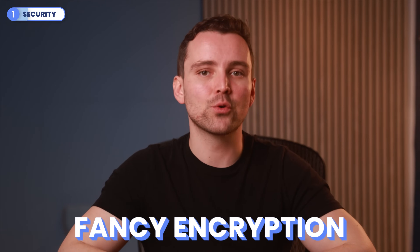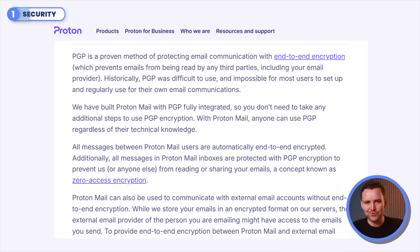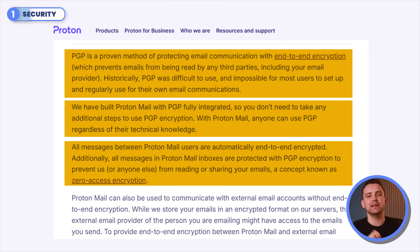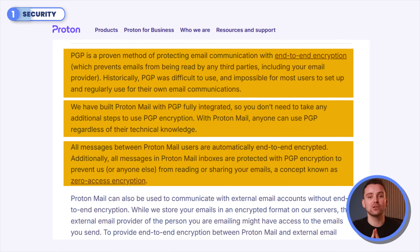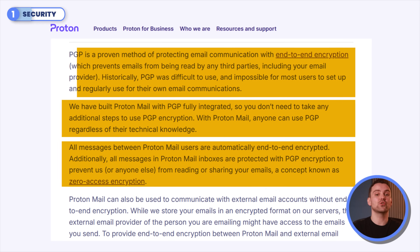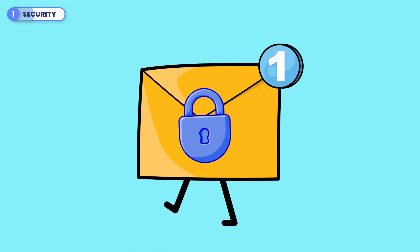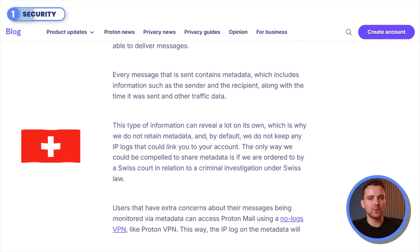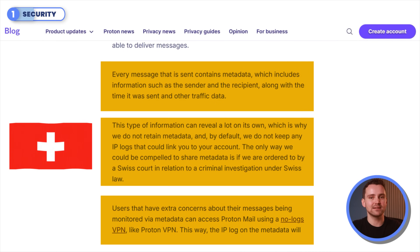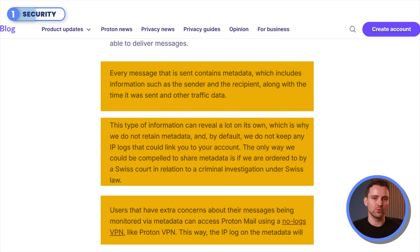If you fancy encryption, then ProtonMail should be of interest to you. With its Pretty Good Privacy end-to-end encryption, often referred to simply as PGP, your emails are locked with a unique digital key that only you and the intended recipient can access. This means that not even Proton can read or access the content of your messages, ensuring maximum privacy and security. ProtonMail operates under Switzerland's strict privacy laws and only collects metadata when ordered by a Swiss court during a criminal investigation — it screams privacy first.